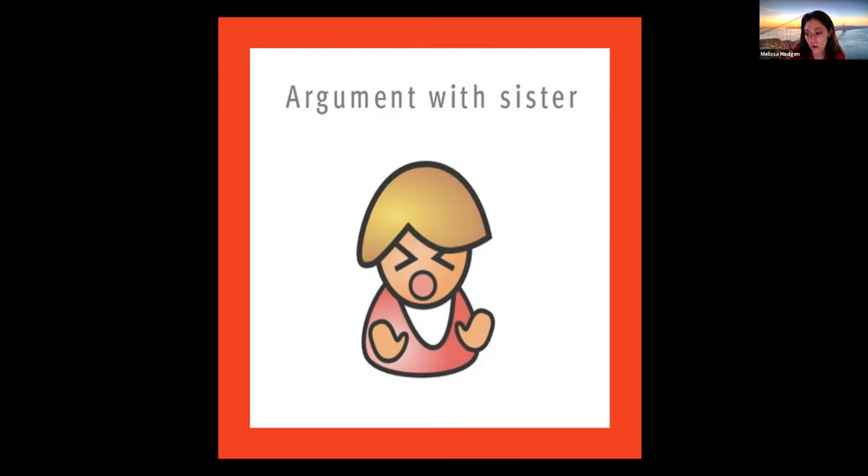Next scenario: if you get in an argument with your sister, should you call 911? Zach, Donnie, Corinne, and Mike all say no — and you are correct. Arguing with your sister is not fun, but it is also not an emergency. 911 can't help you with that. We want to reserve 911 for things we can't fix ourselves.